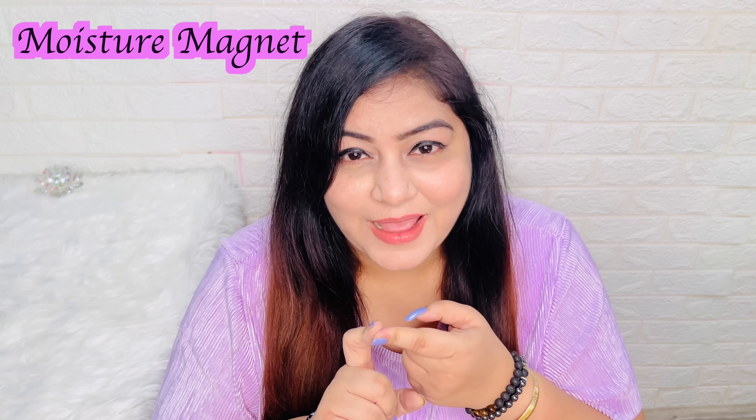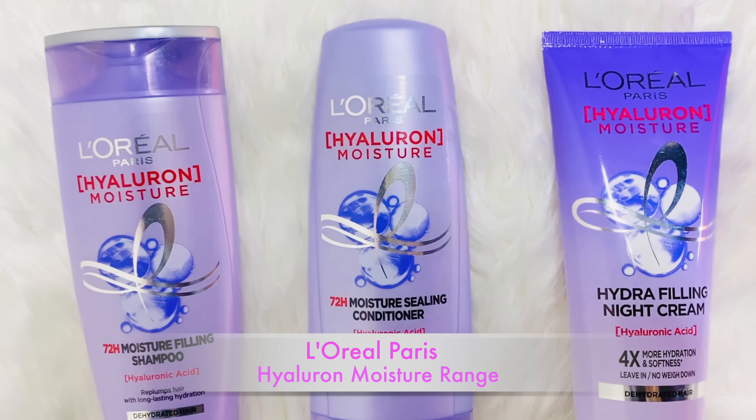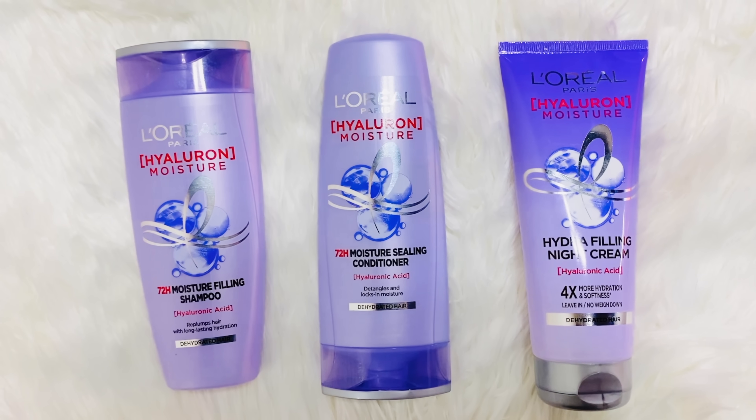Hyaluronic acid, as you all know, is a moisture magnet. It attracts water from the surrounding, so your skin and hair will definitely retain moisture. I'm so happy and excited to introduce the newly launched L'Oreal Paris Hyaluron Moisture Range, which has hyaluronic acid and is going to hydrate your hair like magic, trust me.